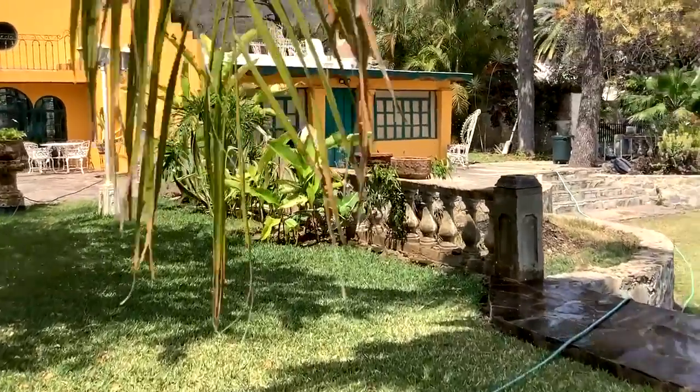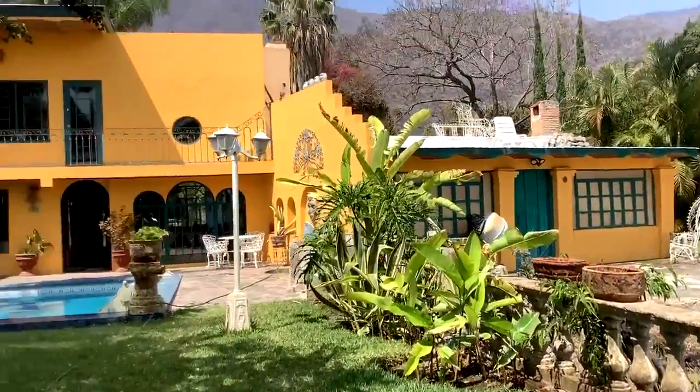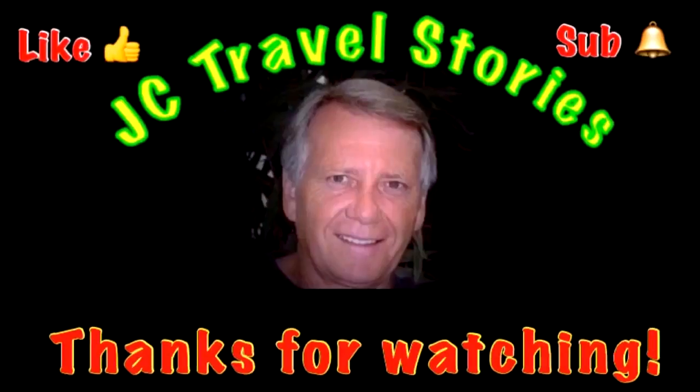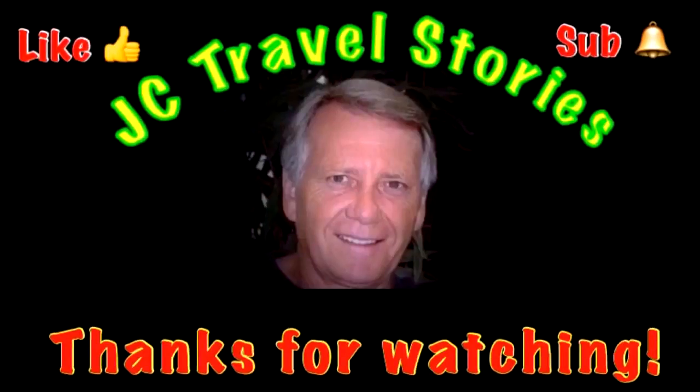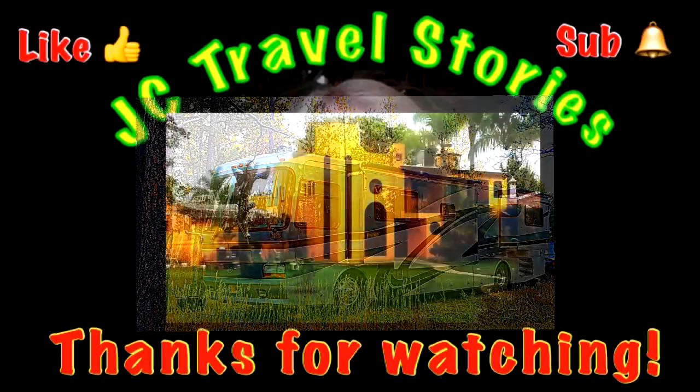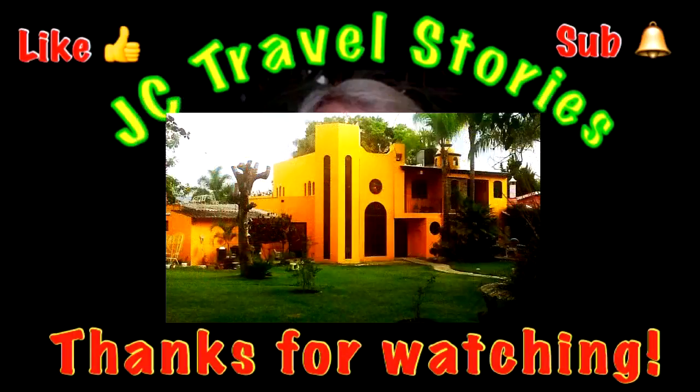Thanks for watching. If you like me, give me one of those thumbs up, and please subscribe and hit that little bell so you know when I post next. Please share me with your friends on social media. Thank you for watching. I hope you enjoyed what was on my mind today.